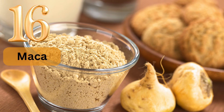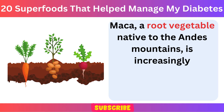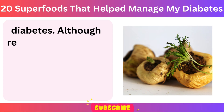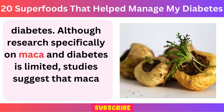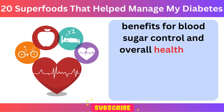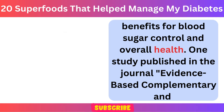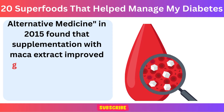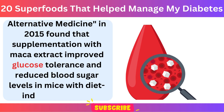Number 16: Maca. Maca, a root vegetable native to the Andes Mountains, is increasingly recognized as a superfood that may aid in managing diabetes. Although research specifically on Maca and diabetes is limited, studies suggest that Maca may offer potential benefits for blood sugar control and overall health. One study published in the journal Evidence-Based Complementary and Alternative Medicine in 2015 found that supplementation with Maca extract improved glucose tolerance and reduced blood sugar levels in mice with diet-induced obesity.